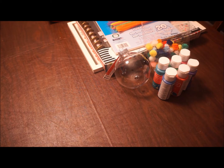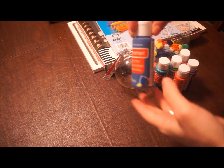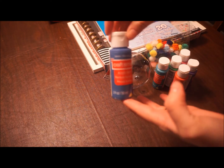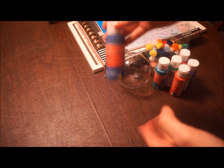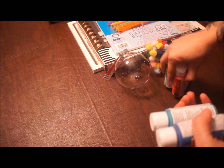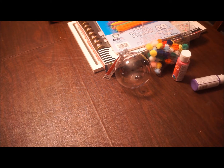Hey guys, welcome back to my channel! Today I have a little haul for you from Michael's craft store. I'm going to start with the small items. I got a bunch of acrylic paints so we can do some craft projects over the holidays. They're normally $1.29 and I got them for 59 cents each.